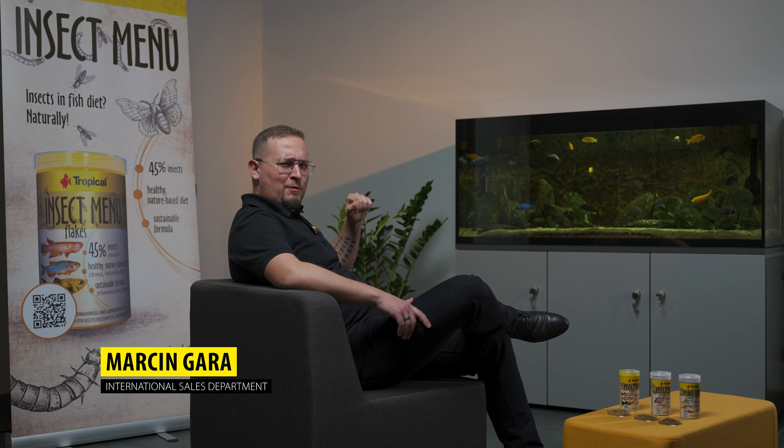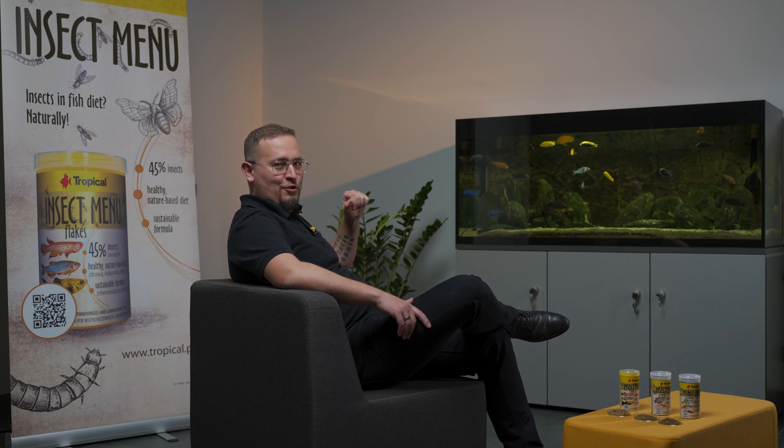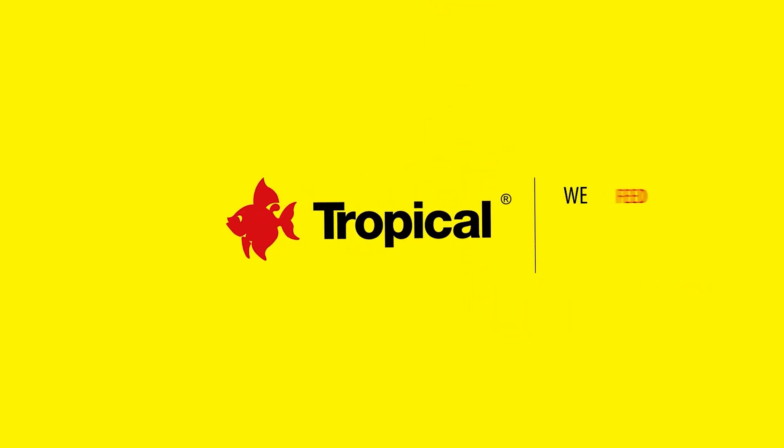Today we'll talk about insects — to be more precise, insects in fish nutrition. Tropical released a fish food with insects as the only source of animal protein. This food is dedicated for omnivorous and carnivorous fish, so your herbivores won't love it.